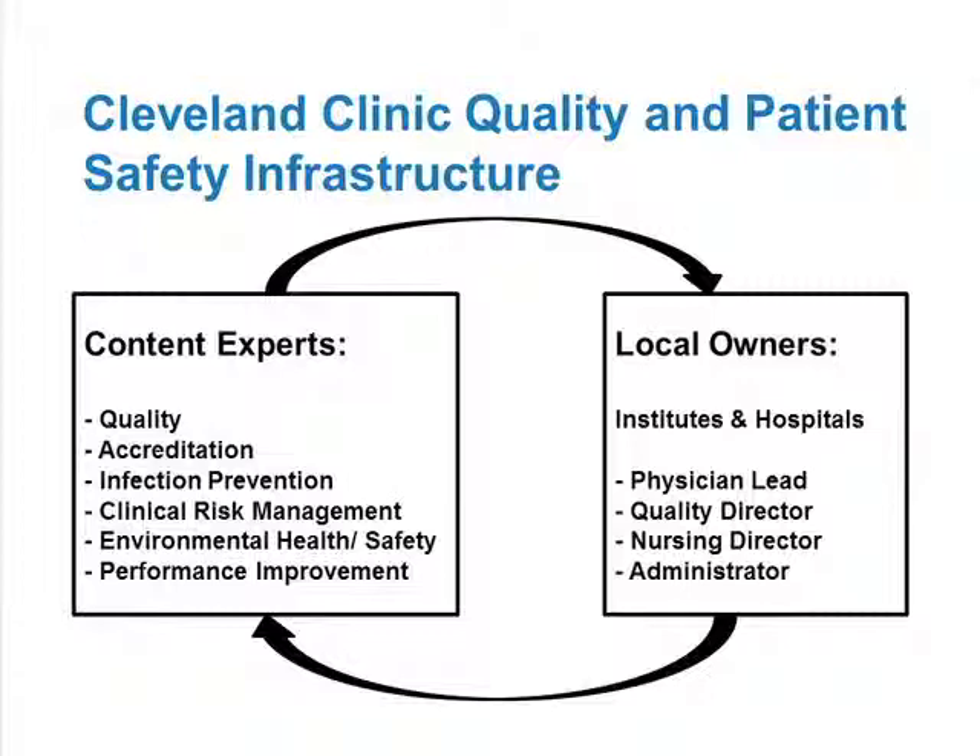You balance this off with the local owners — and this is where I come back to all caregivers owning quality and safety. For us, we have local owners in our clinical institutes in the hospital, or departments, and for our smaller regional hospitals. The structure in that setup is made up of physician leads, usually with a quality director, a nursing director, and administrative support — this is the team that needs to help make things happen. These two have to work together; it's a two-way street. Initially we all sat under one umbrella of central control — that doesn't work. You've got to build local ownership, but they've got to be targeted to get the right things on the agendas from the content experts.